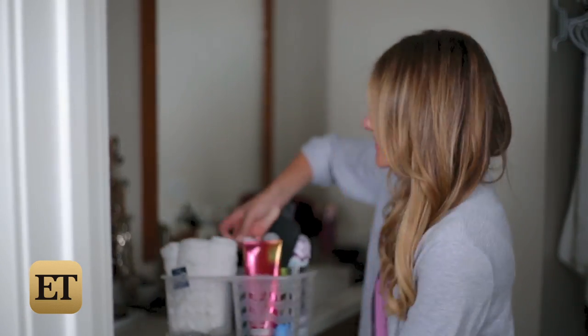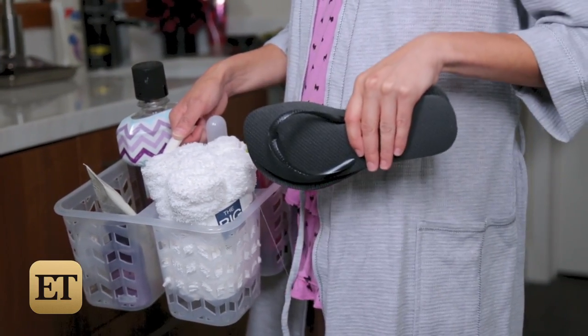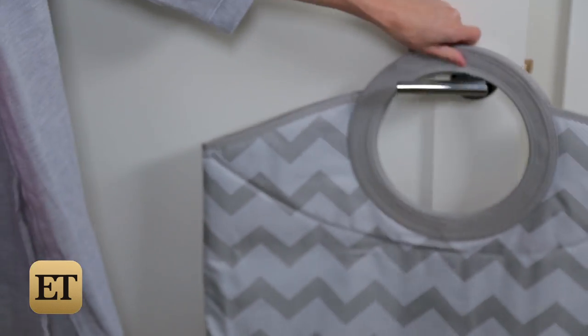When it's time to shower, snag your shower caddy filled with your bath essentials. And here's a tip — shower sandals are a must in college. This Simple by Design hamper is the perfect space saver because it folds and hangs right over your doorknob.